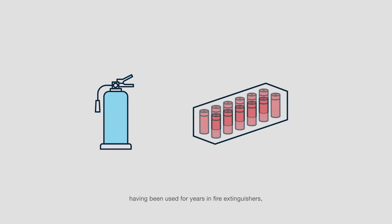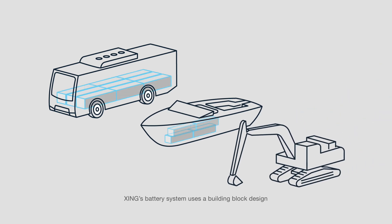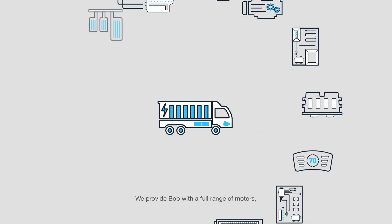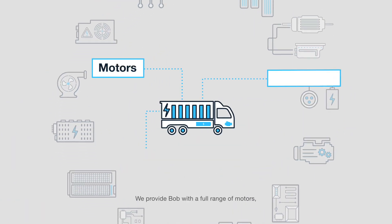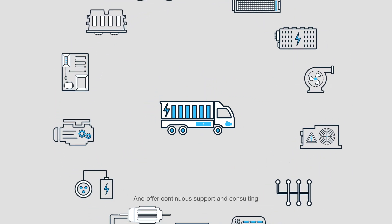With the self-cooling fluid having been used for years in fire extinguishers, Zing's battery pack allows for vastly improved safety for Bob's customers and their workforce. Zing's battery system uses a building block design that stacks like Lego to meet size, space, and power requirements. What's more, we provide Bob with a full range of motors, drivetrains, chargers, and battery swap systems, and offer continuous support and consulting in the integration of this technology.